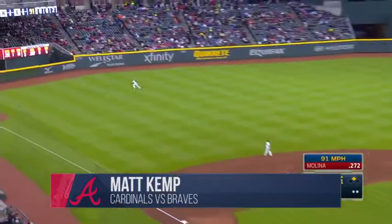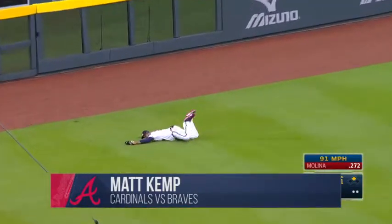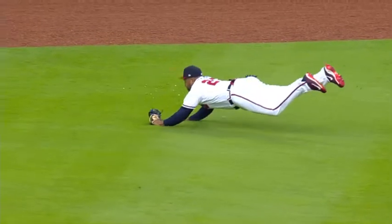He's back on task now. Yanni Molina scorches one toward Kemp, who makes a great diving catch in left to save a run. Fully extended. That saves a run.